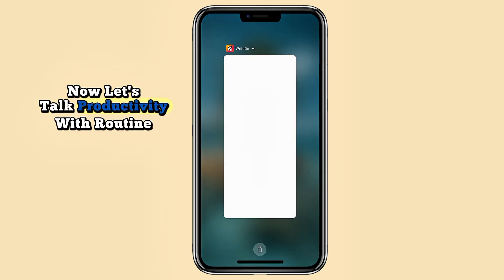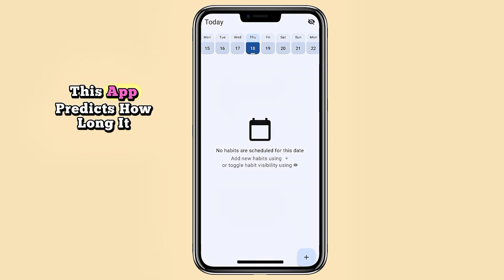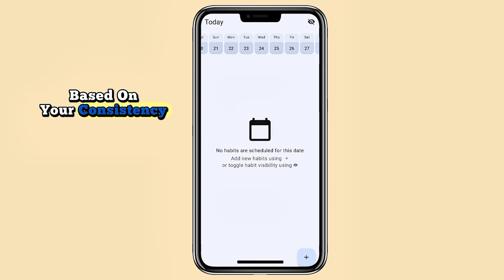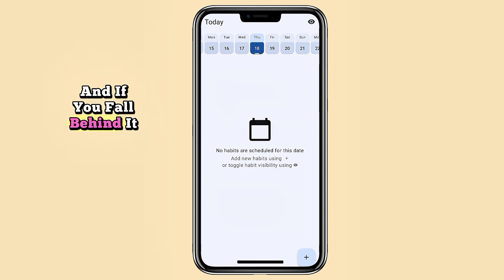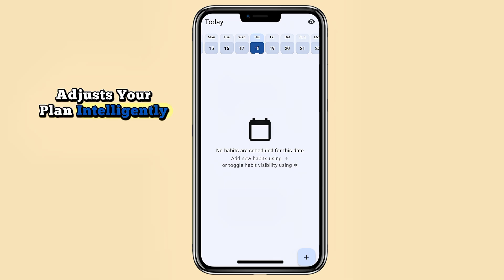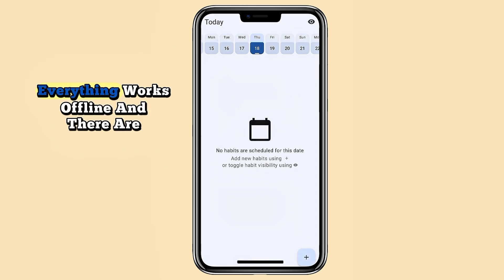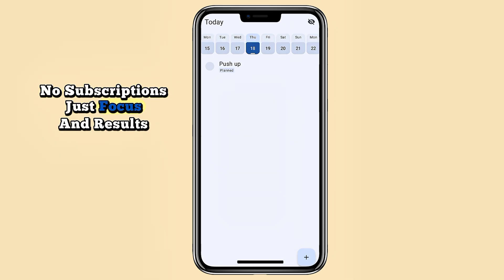Now let's talk productivity with Routine Tracker. More than just a habit tracker, this app predicts how long it will take to hit your goals based on your consistency. You can schedule daily, weekly, or monthly habits, and if you fall behind it adjusts your plan intelligently. The clean calendar view helps track streaks, everything works offline, and there are no ads or subscriptions — just focus and results.